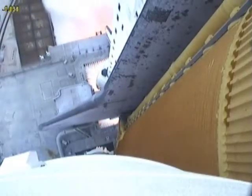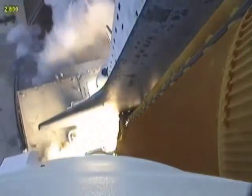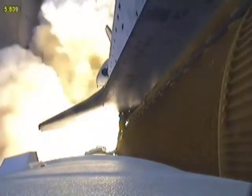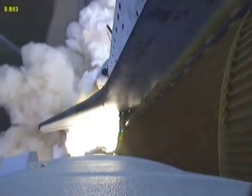Four, three, two, one. Booster ignition and liftoff of Endeavour, completing Kibo and fulfilling Japan's hope for an out-of-this-world space laboratory.